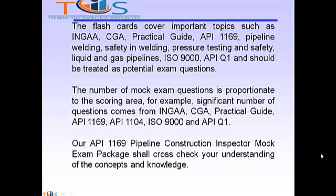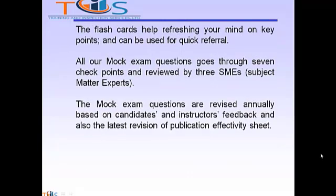The number of mock exam questions is proportionate to the scoring area. For example, a significant number of questions come from INGA, CGA, Practical Guide, API 1169, API 1104, ISO 9000, and API Q1. Our API 1169 Pipeline Construction Inspector Mock Exam Package should cross-check your understanding of the concepts and knowledge. The flashcards help refresh your mind on key points and can be used for quick referral. All mock exam questions go through seven checkpoints reviewed by three SMEs — Subject Matter Experts — and are revised annually based on candidate and instructor feedback as well as the latest revision of the publication effectivity sheet.